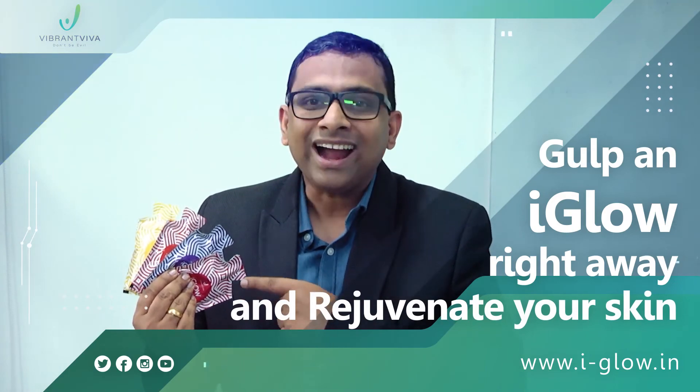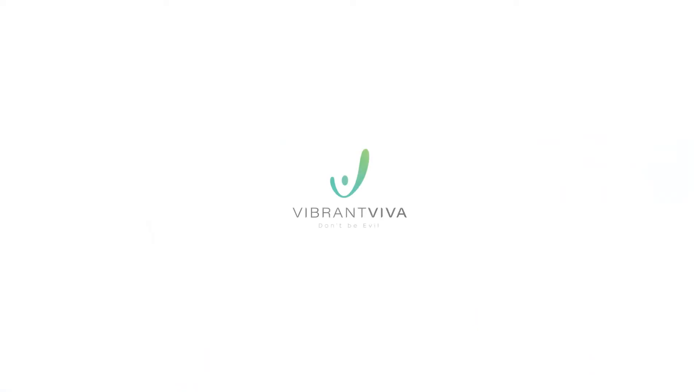Gulp an iGlow right away and rejuvenate your skin. Thank you.